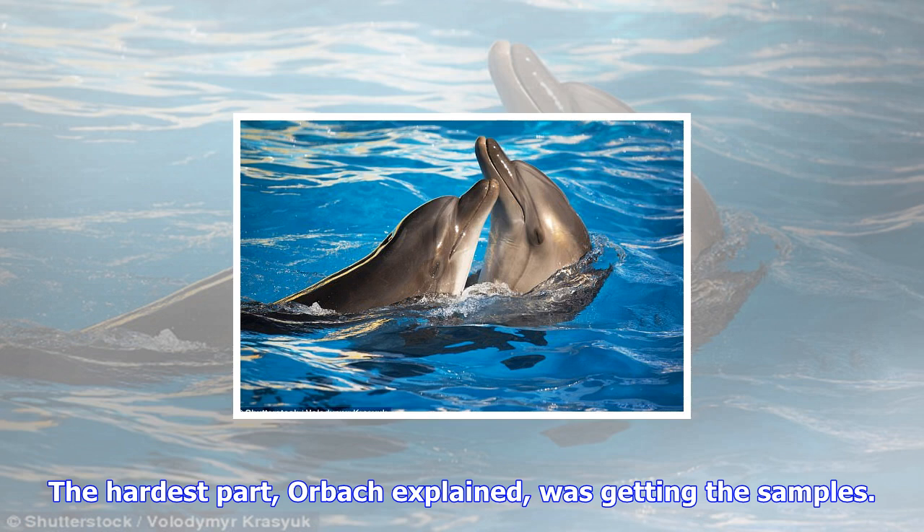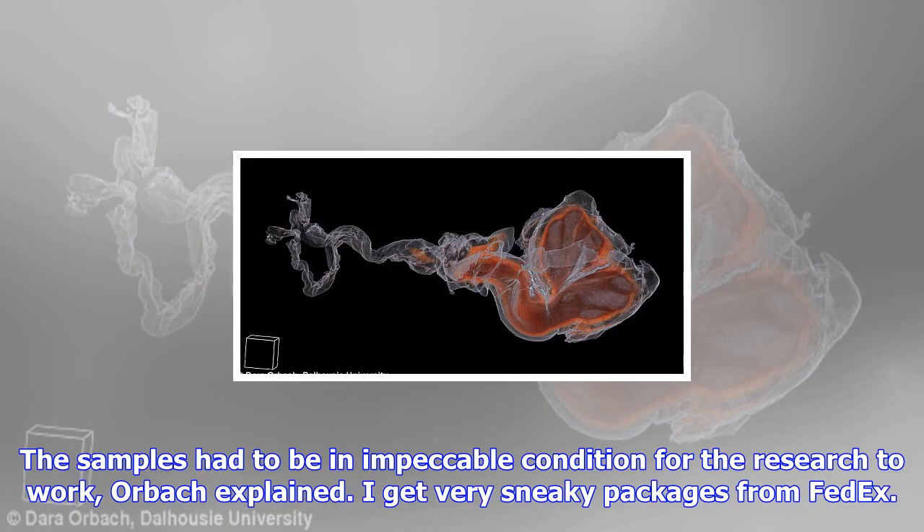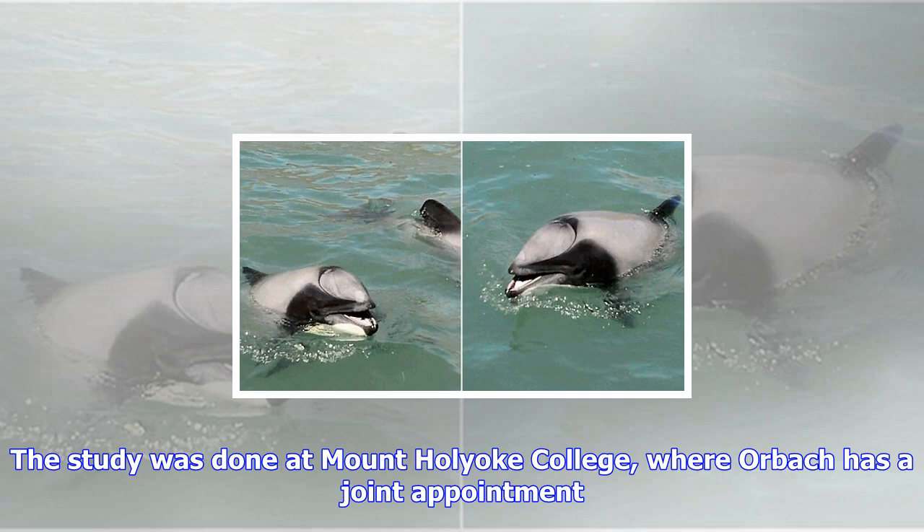The hardest part, Orbach explained, was getting the samples. These were adult animals, all found in the U.S., that died of natural causes. Their parts were frozen within 24 hours of death and shipped to Orbach's lab. The samples had to be in impeccable condition for the research to work, Orbach explained. I get very sneaky packages from FedEx. The study was done at Mount Holyoke College, where Orbach has a joint appointment.